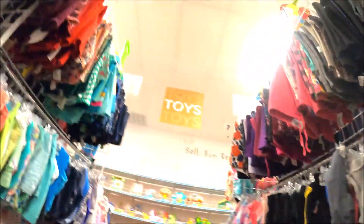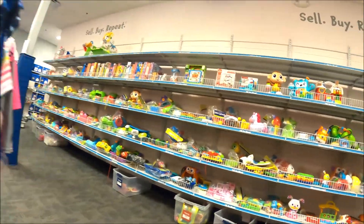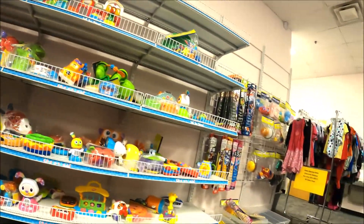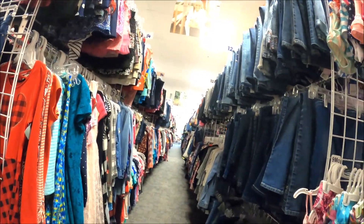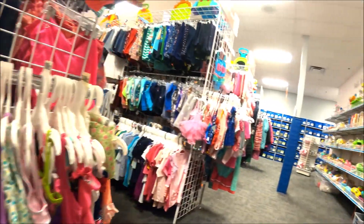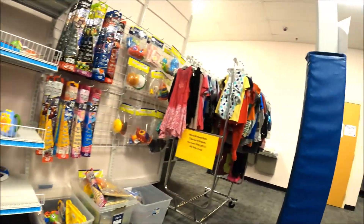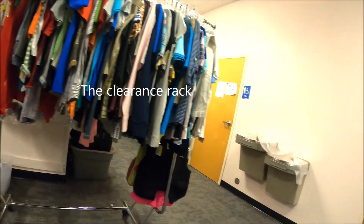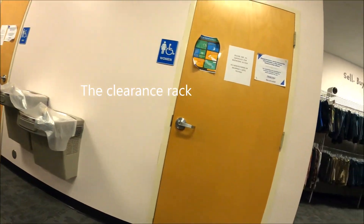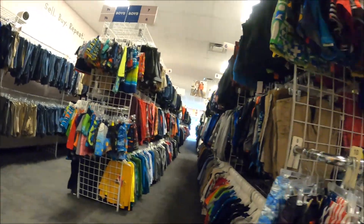They ask that your clothes don't have any unusual odors or pet hair, and they need to be freshly washed. They don't accept everything. I've brought clothes I thought were in great condition with not a lot of wear and tear and still got rejected. When you ask them, they don't usually give you something real specific. Unless it's a stain you didn't see — they have really bright lights, so they're possibly going to see a stain that you wouldn't have seen under your lights at home.